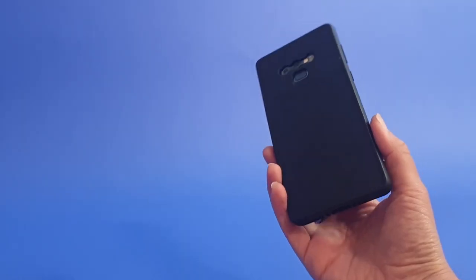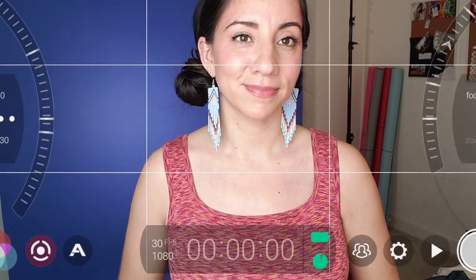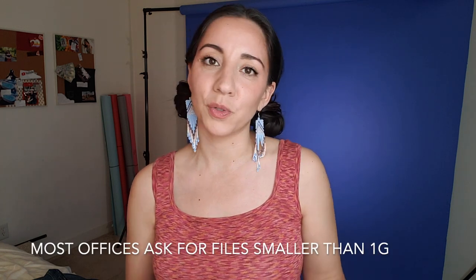The camera I use to film all of my self-tapes and all of my YouTube videos is actually my phone. I'm filming on a phone right now and 1080p is already amazing. Some people film in 4K — really not necessary, especially because you're going to likely compress it to put it into WeTransfer or whatever casting asks you to send it through. But you do have to be careful if you're filming in bad lighting, because your phone is going to be very grainy.